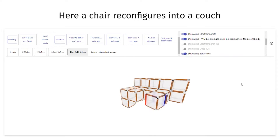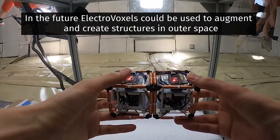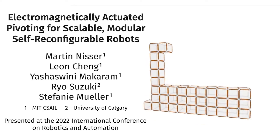You may instruct the blocks to transform from one shape into another, such as from a chair to a sofa. The user specifies the direction of movement for each cube, and the program generates the necessary electromagnetic assignments.